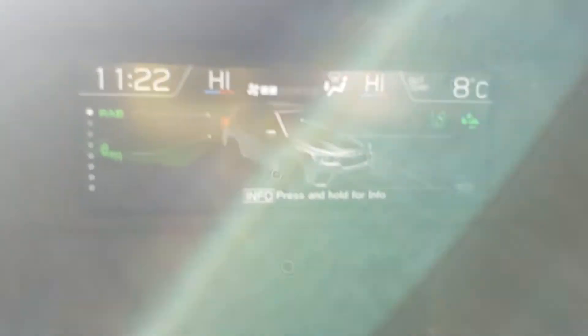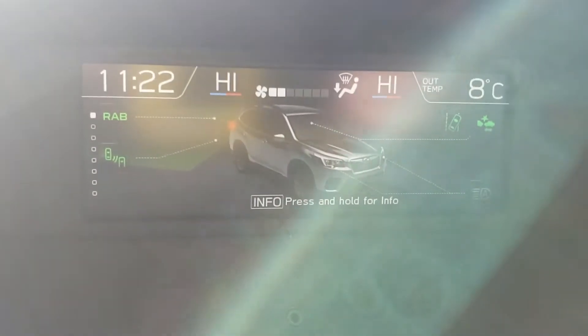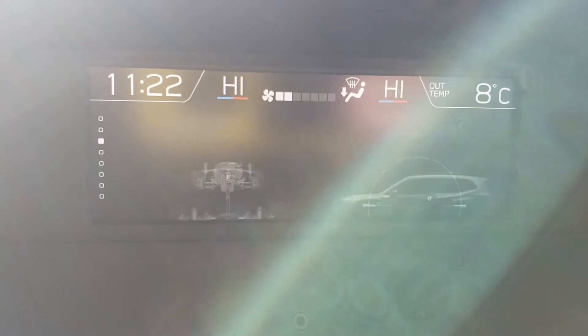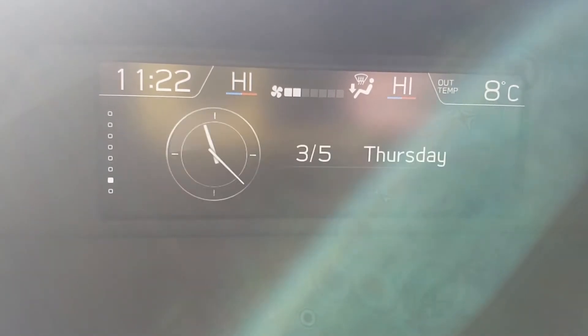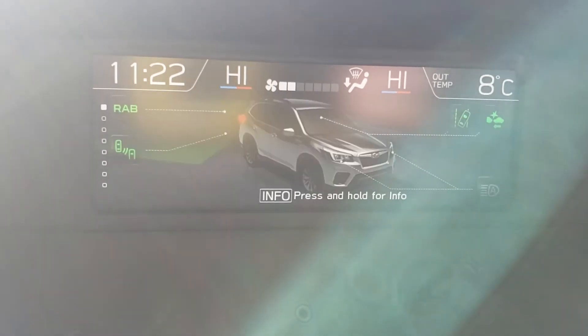There's a nice little information screen up top here. Sorry about the glare from the sun, but you switch through it and it shows you what tech's on, water temp, oil temp, weather, fuel economy — all important stuff to know while you're driving.